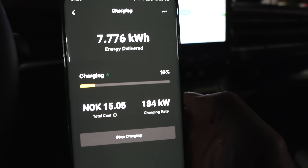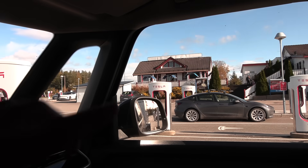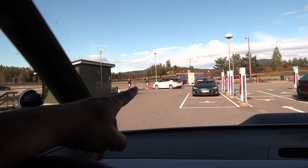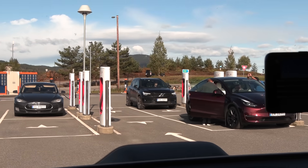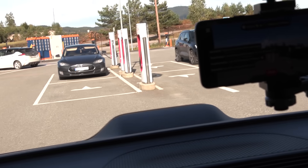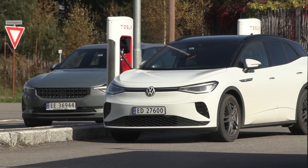It costs 2.2 NOK per kilowatt-hour — with membership pricing, still less than 3 NOK per kilowatt-hour. Over at Recharge, you're paying roughly double, around 6 NOK per kilowatt-hour. That's why everyone with at least a CCS port comes here to charge. There was also another non-Tesla on the other side — that's why these guys don't charge at Recharge, they charge at Tesla Supercharger.